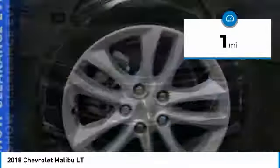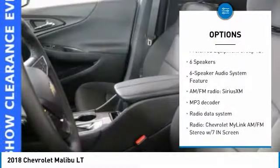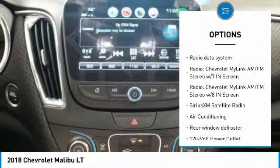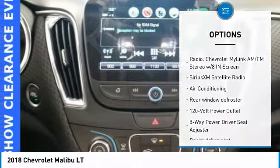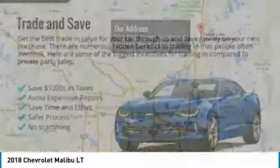Here are some of this vehicle's great options: traction control, remote engine start, dual airbags, air conditioning, alloy wheels, power steering, four-wheel disc brakes, auto-dimming rearview mirror, PPO, center armrest, security system.